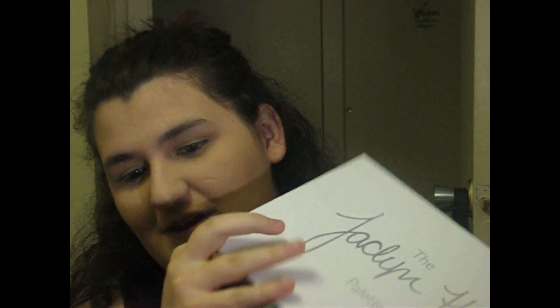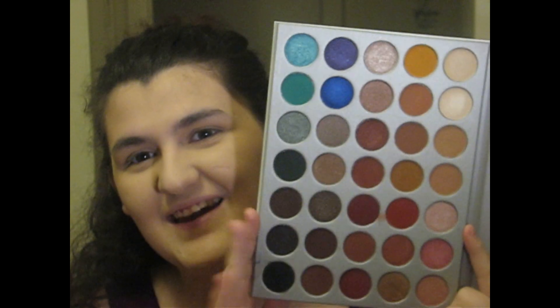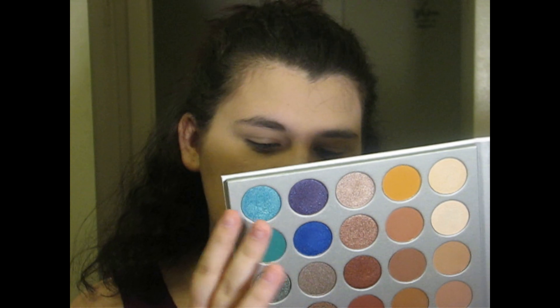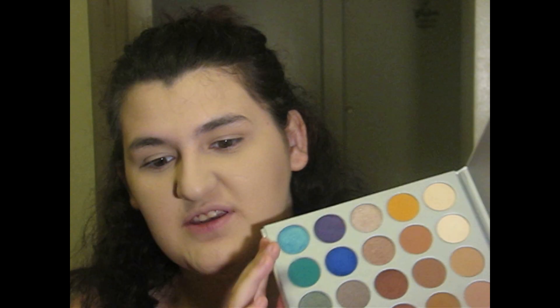Moving on to the eyes — I'm super excited. We're going with a theme here, because we are using the Morphe Jaclyn Hill Palette. I'm super excited to play with this on my channel. Today, mama chose color. We are going to play with these four shades: Royalty, Twerk, Pool Party, and Jada.